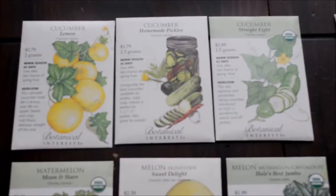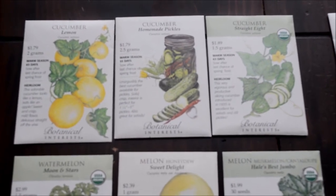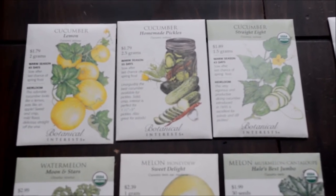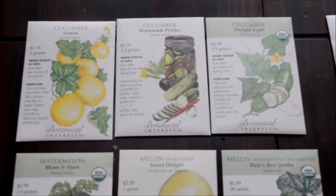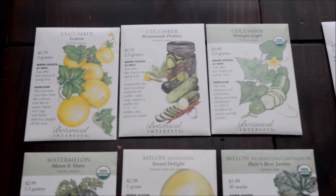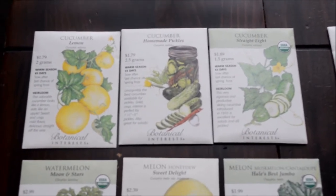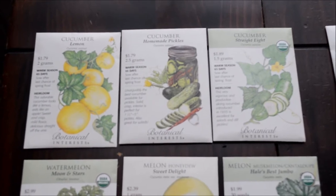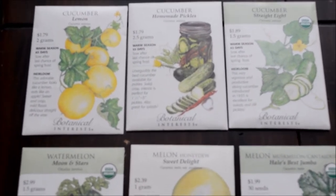Most of the seeds that we got are from Botanical Interests — they are one of my favorite seed companies and we always have great growing success with them. The plants sprout well and I love that they carry really different stuff, like artichokes and things that are hard to find.